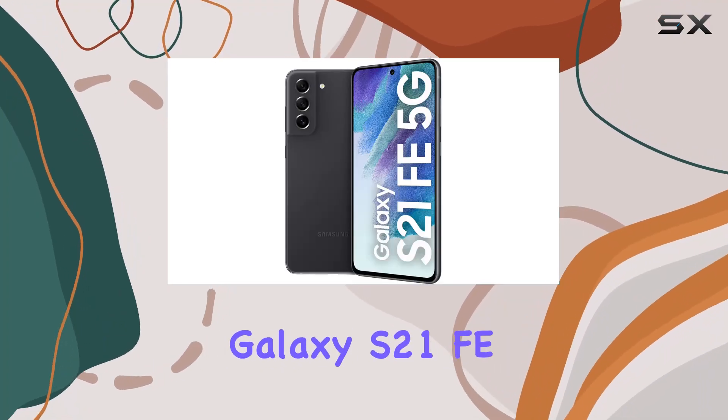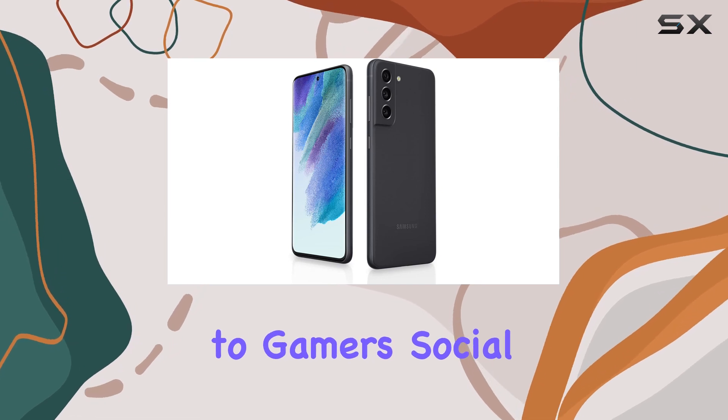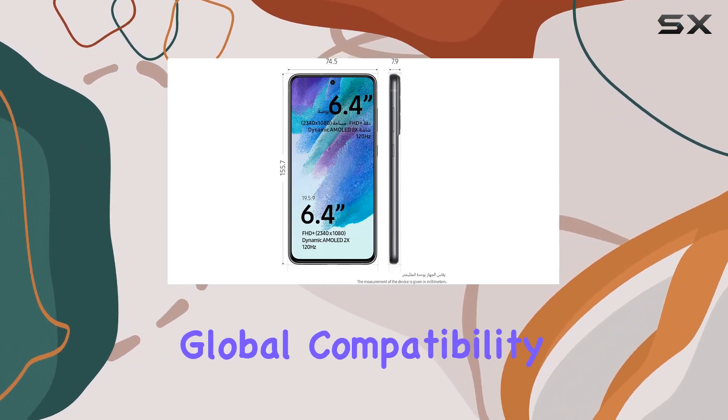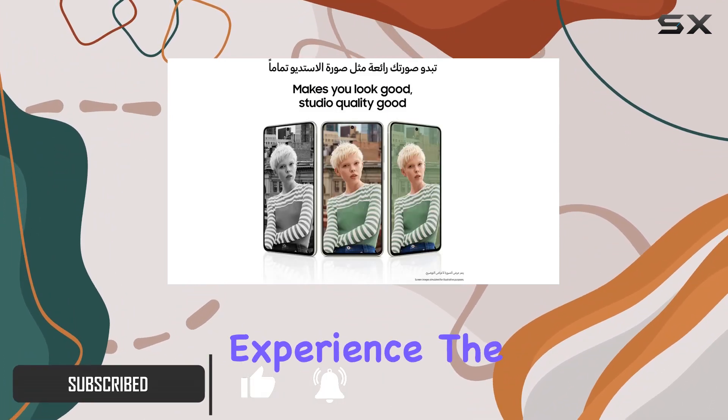Dive into the world of Samsung's Galaxy S21 FE 5G, a powerhouse that caters to gamers, social butterflies, and fashion enthusiasts alike. With its global compatibility and 5G capabilities, this phone is set to redefine your mobile experience.